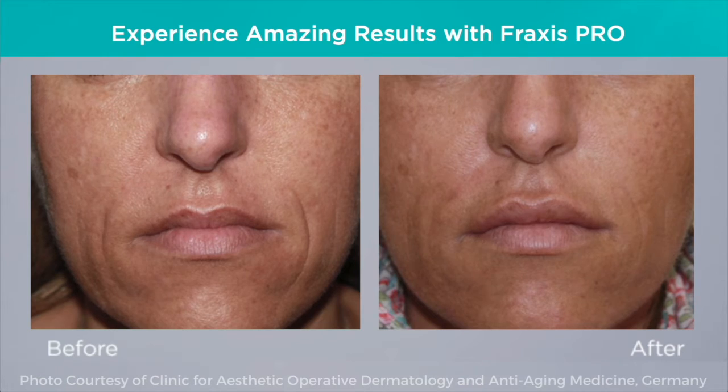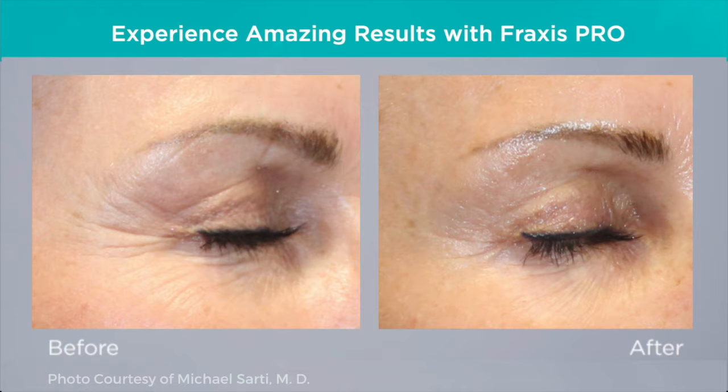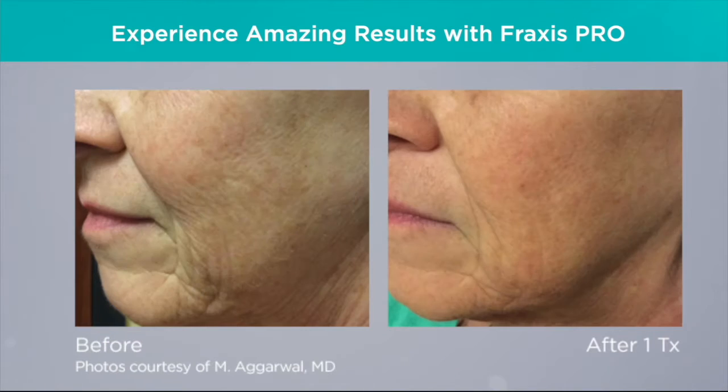You can do the radiofrequency microneedling by itself if the issue is really more that you want to get just deeper down in the skin. You can do the CO2 by itself to do more superficial textural remodeling, acne scarring, pigment, that kind of thing. Or you can combine the two and really get a stellar treatment where you're targeting pretty much all skincare concerns in one treatment.